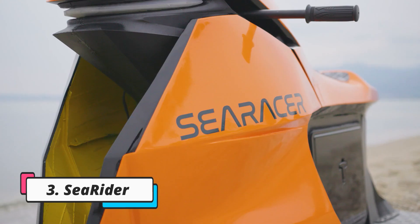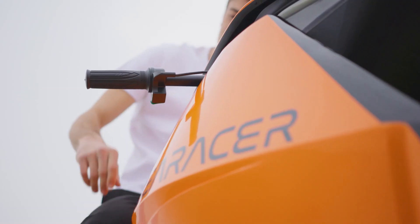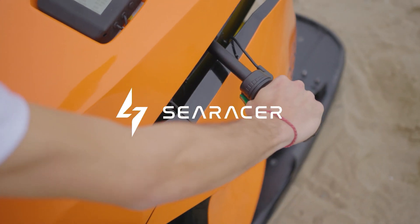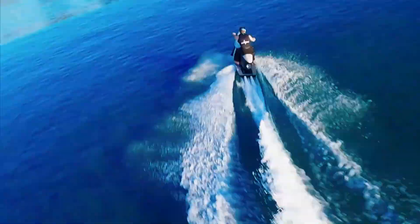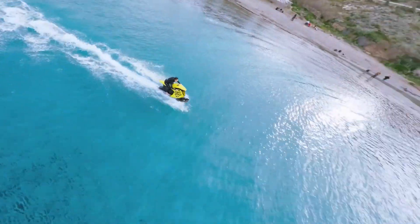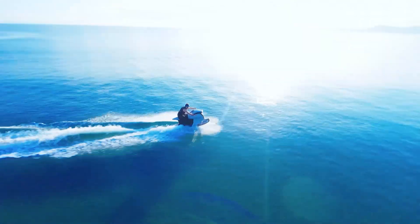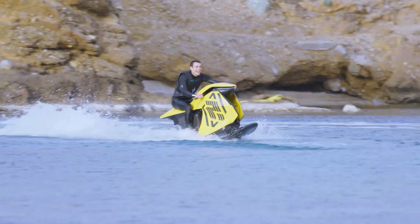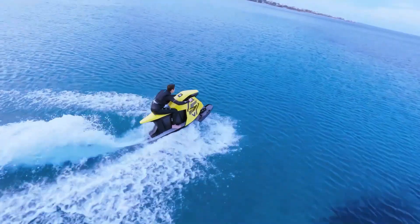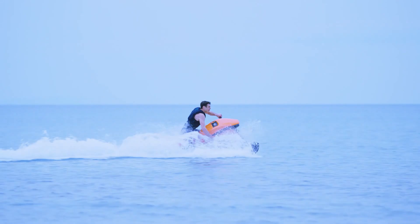The Searider is an innovative electric water mobility vehicle created by the French company Searider. The flagship product, called the Searacer, combines the design of a motorcycle with the capabilities of a watercraft to create a unique hybrid watercraft experience. This futuristic e-watercraft allows users to explore water sports in an eco-friendly and sustainable way. The Searacer boasts impressive performance specs: up to 50 minutes of autonomy, a maximum speed of 77 kilometers per hour, and a lightweight total weight of 65 kilograms.